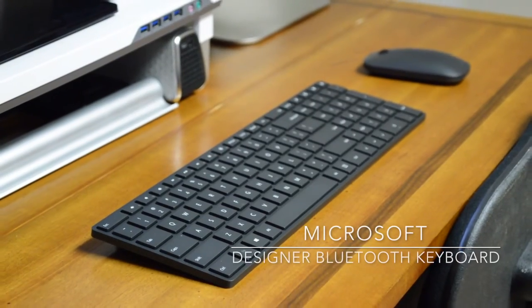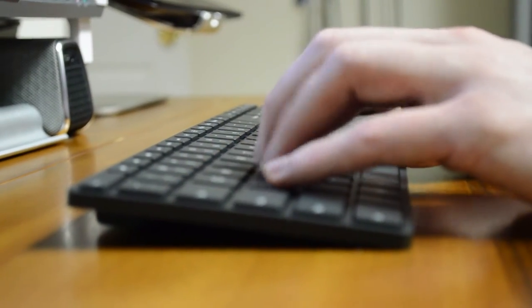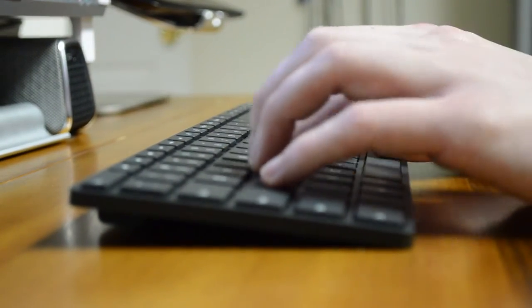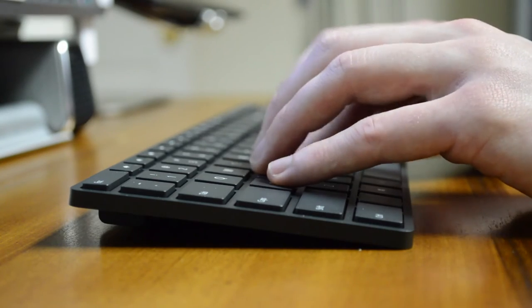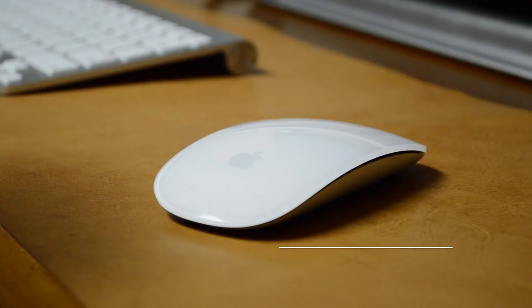For my favorite Windows keyboard, I chose the Microsoft Designer Bluetooth Keyboard. The main selling point for this keyboard is the design. The keyboard has a very nice, minimal design with island-style keys. The keys have a good travel distance and the keyboard has a premium look and feel.